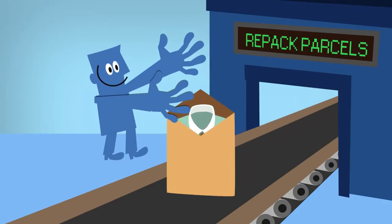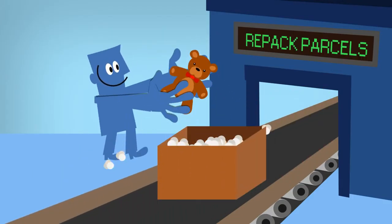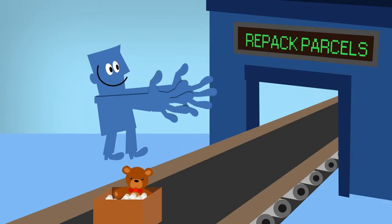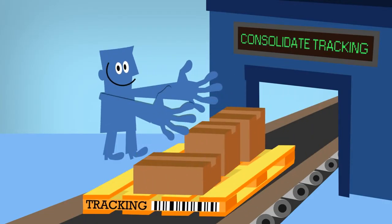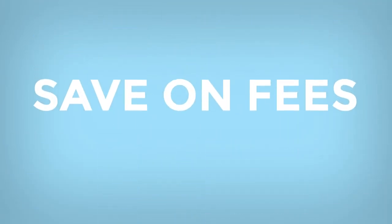For example, whenever possible, our agents will repack your parcel to reduce shipping costs. You can also ship several packages at the same time and we will virtually consolidate them into one shipment, so you can save on fees.